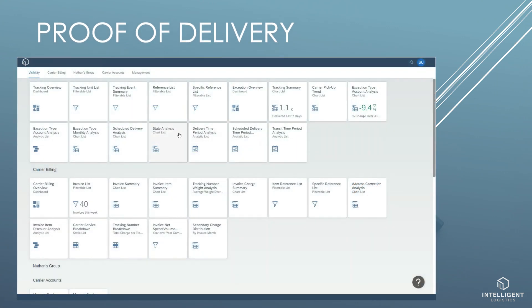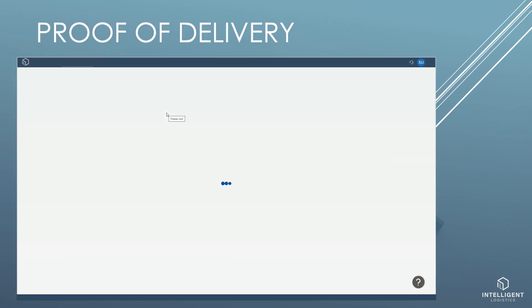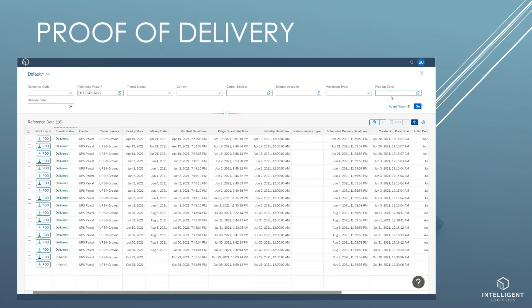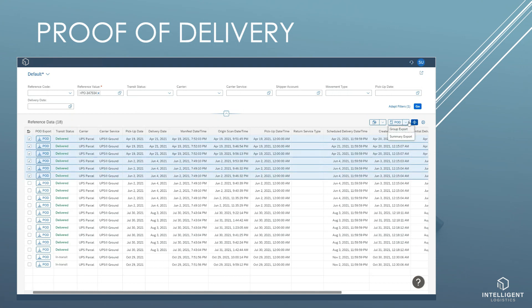Finding your proof of delivery couldn't be easier. In this case, we will search by package reference, specifically by purchase order number. All the proof of deliveries are quickly found. Click the proof of delivery button to download a proof of delivery individually, or select multiple records to download as a group, and even create a summary report of all the records.